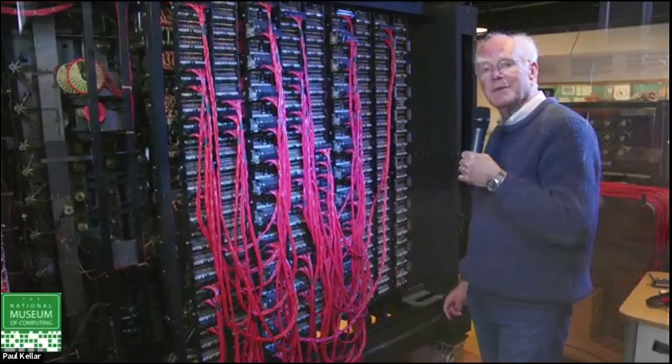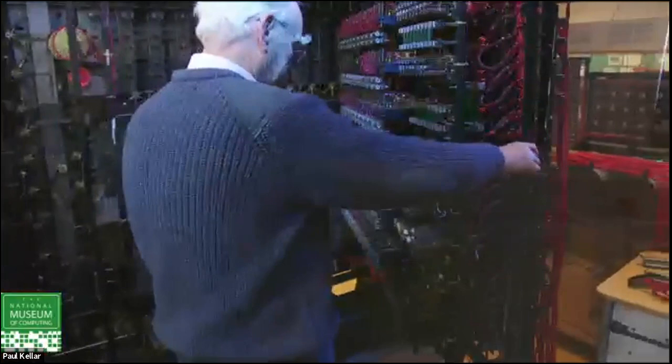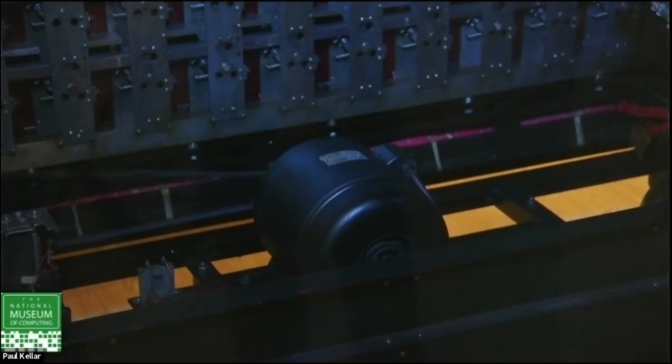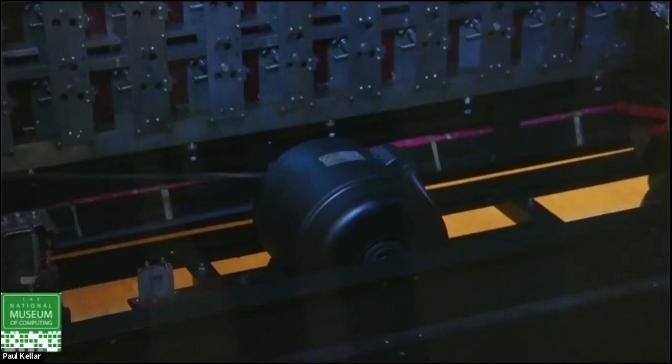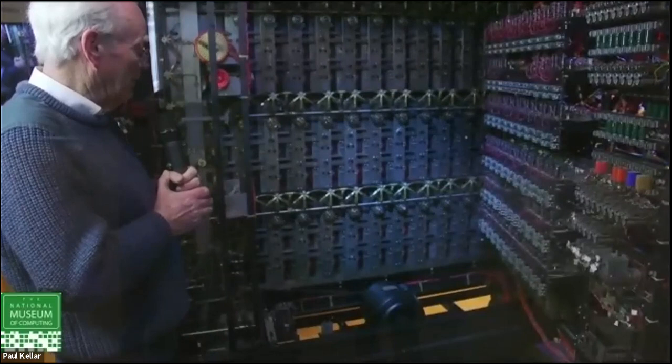Inside the machine: the first thing to notice is the big motor. That's a DC motor, because in those days the local mains was 200 volts DC. When I went to Horsham in 1957, they had only just stopped having some buildings powered with DC and others with AC — looking back, it was just terrifying how they didn't have more accidents. This one is running correctly on 200 volts DC and we've had to make our own version of that locally.